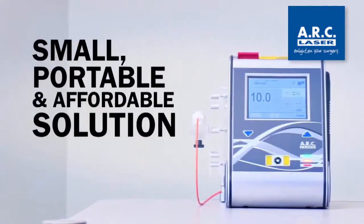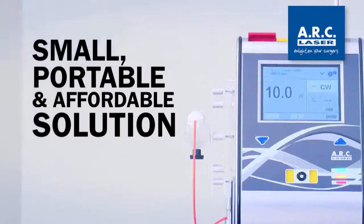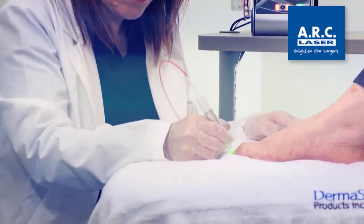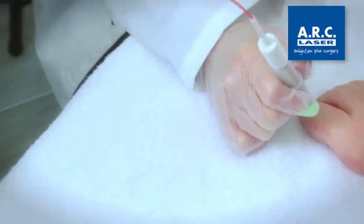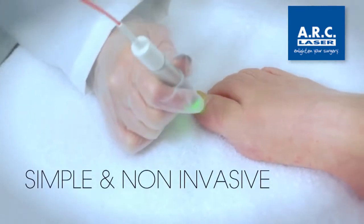The Fox Diode laser is the small, portable and affordable solution. It is the perfect solution for clinics, salons and aesthetic businesses looking to open new opportunities and attract and help new clients. It is simple, non-invasive, and treatments can be completed in mere minutes.